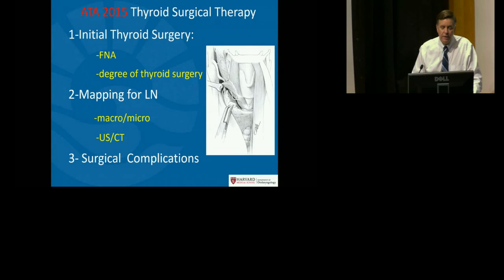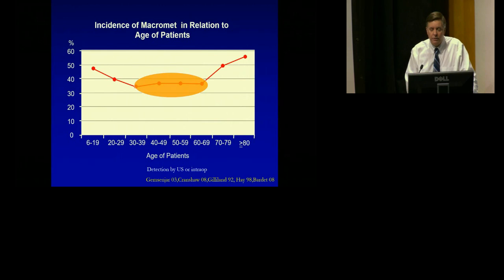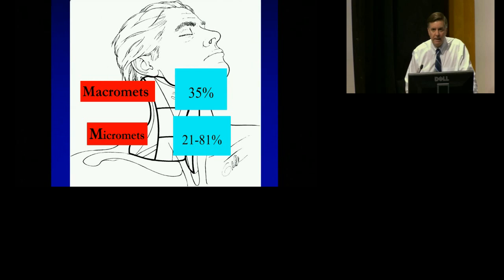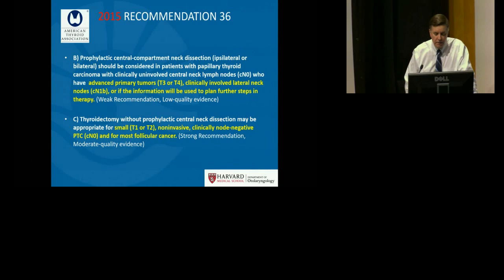Moving to preoperative analysis for nodal disease and the concept of macro versus micro metastasis: up to 35% of adult patients presenting with thyroid cancer have clinically apparent nodal disease prior to surgery. Clinically apparent — macroscopic — nodal disease includes nodes detected on physical exam, preoperative radiographic analysis including ultrasound and CT scan, and those identified as grossly abnormal at surgery. The rate of microscopic nodal disease can range from 23 to up to 81% across studies, so macrometastasis in about a third and micrometastasis in a higher percentage of patients.